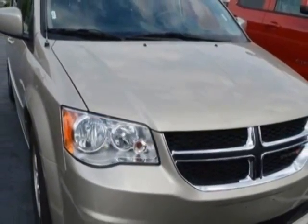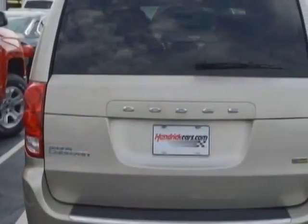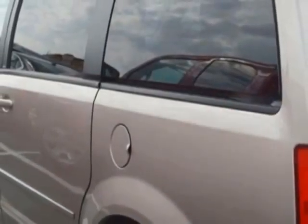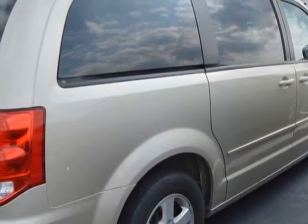This Grand Caravan boasts a 3.6 liter engine and has a 6-speed automatic transmission. Additional options for this vehicle include power locks, auxiliary audio input, tinted windows, and driver airbag. Call 888-817-5744 or email our friendly sales staff today to schedule a test drive.